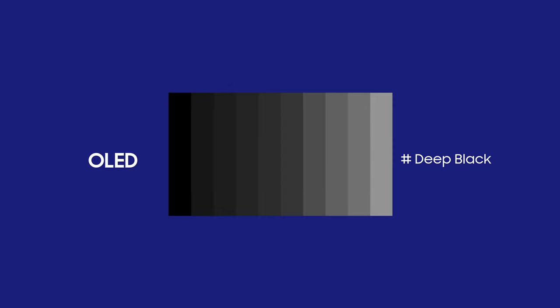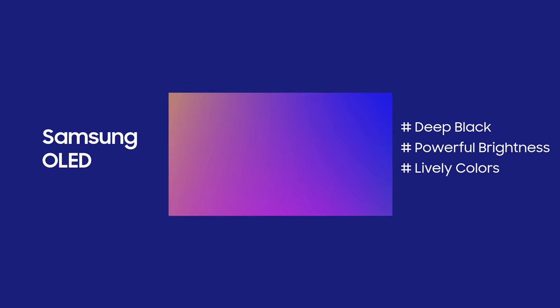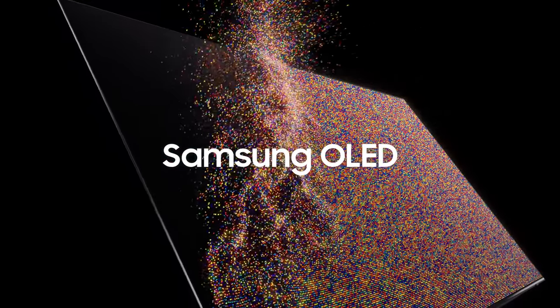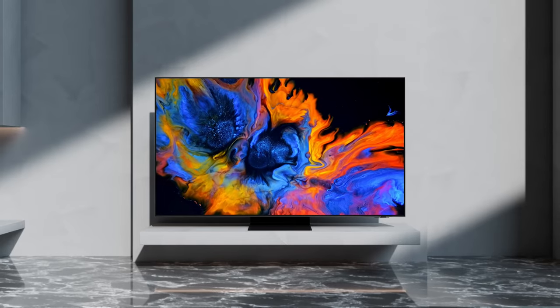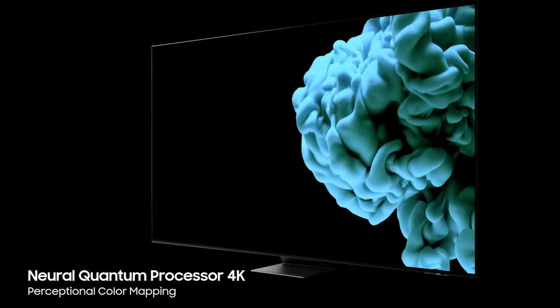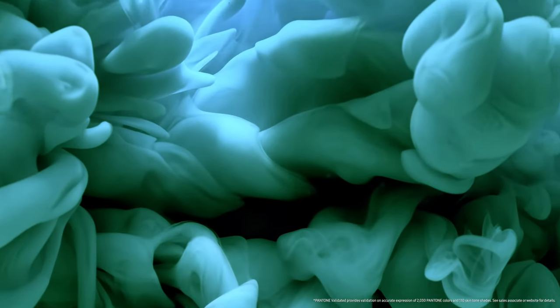OLED is well known for its rich black expressions. Samsung OLED takes a step further to express excellent color and brightness as well as pure blacks. Samsung OLED expresses bright and colorful images. Samsung's advanced neural quantum processor enables superbly detailed and accurate color representation in all contrast levels.